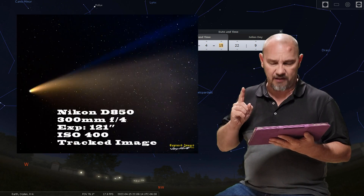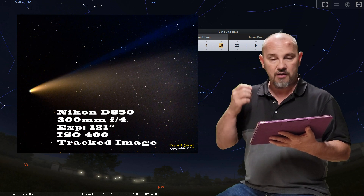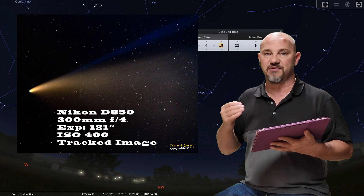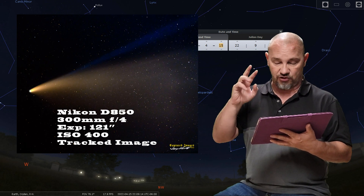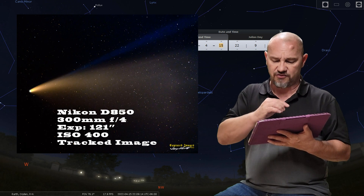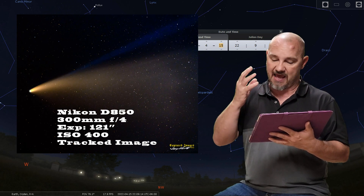This next image — at this point I had really established where the comet is and I know the settings I want to use. Here's where I started to get creative. This was a Nikon D850, 300mm f/4. This was a tracked image done off my SkyGuider Pro — 121 seconds long at an ISO of 400. Using the tracker I was able to get the ISO down for a cleaner image. You'll notice on this image there are two tails coming off of it: that beautiful yellow-golden tail from the vaporizing of the comet, and if you look above that tail, a blue tail that comes straight off of it — that's the ionized gases from the sun. I really love this image; it came out beautiful.